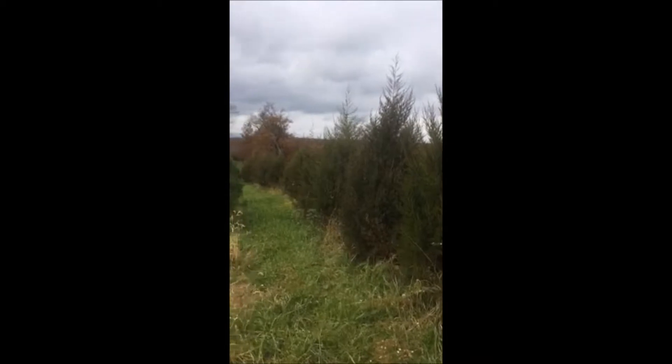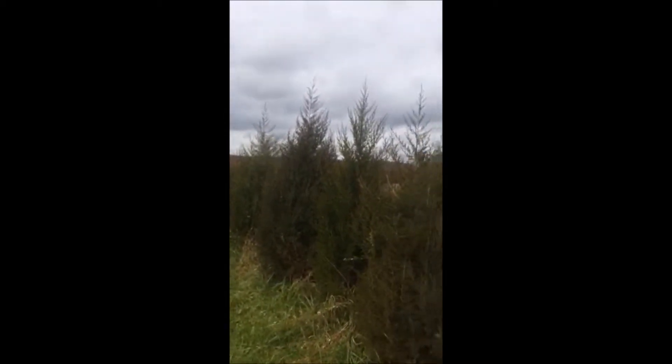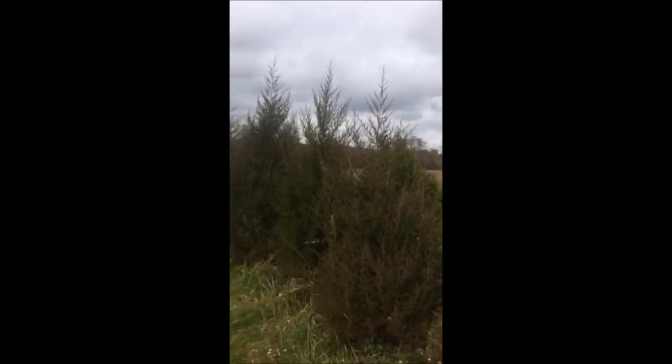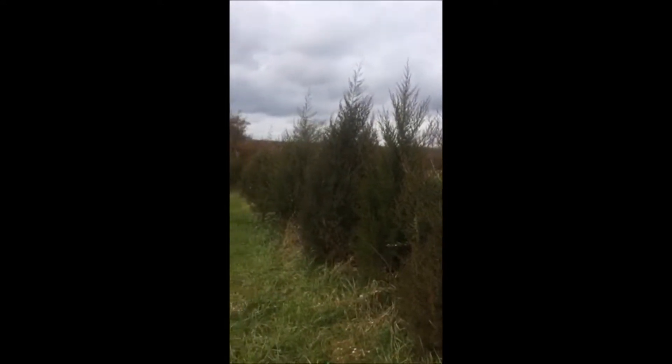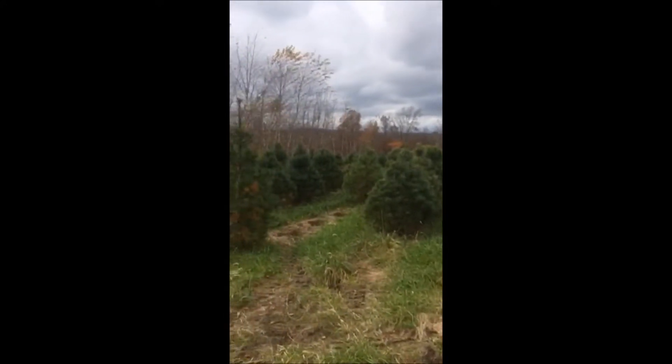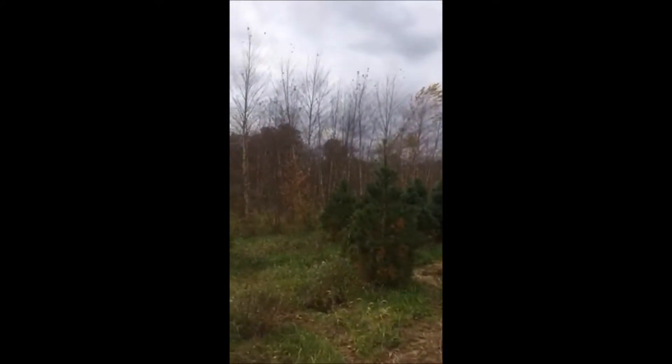These are eastern red cedars at Highland Hill Farm. You can see we're in an area where there would be a lot of deer, right next to a big soybean field. Eastern red cedars do very well here, as well as the white pine — these are white pines. And down below, the trees that are defoliated a little bit right now, those are river birch — that's the heritage river birch.